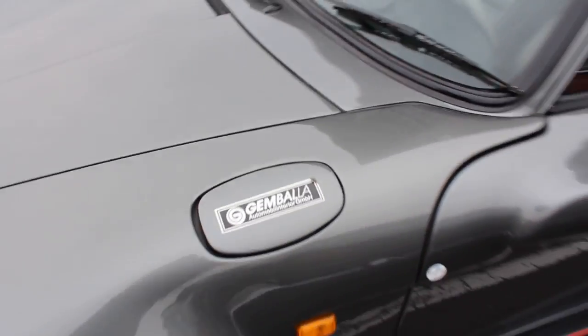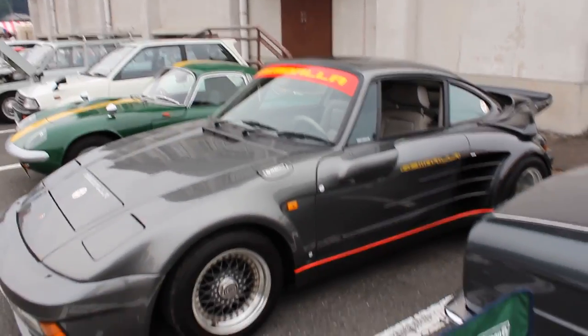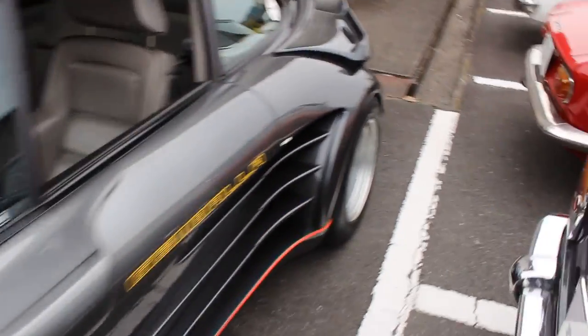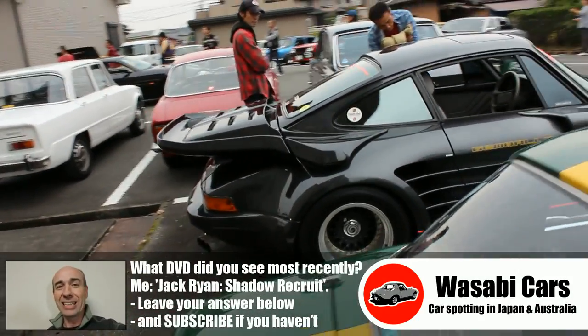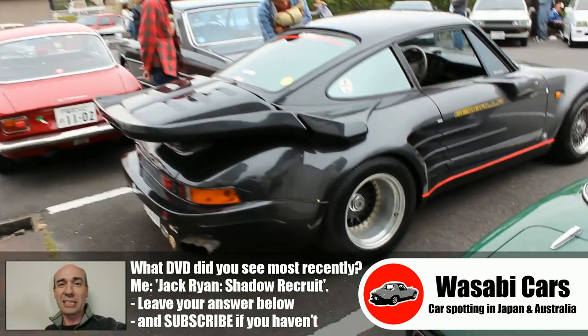Really interesting car. No clue. So there you go, guys — my first time to see it. I'm just sharing with you this momentous occasion. Question of the day is: what JDM car did you see most recently? Just let me know in the comments below. Take it easy, everyone. Goodbye.